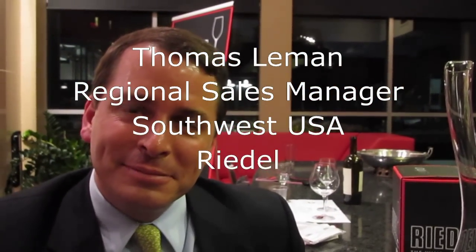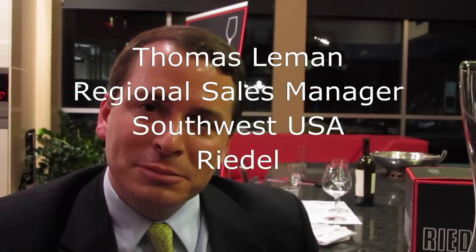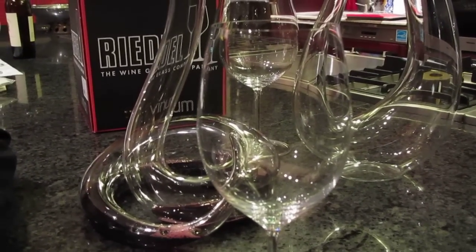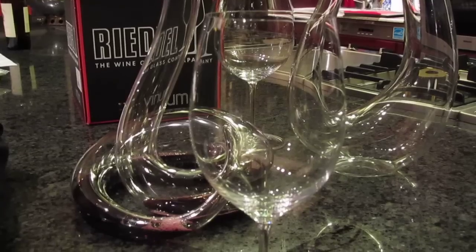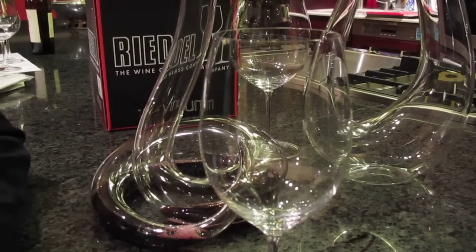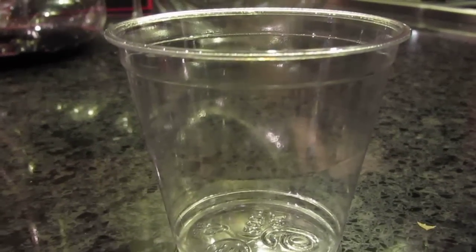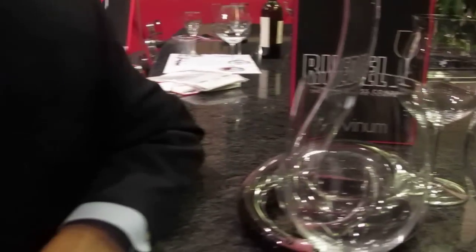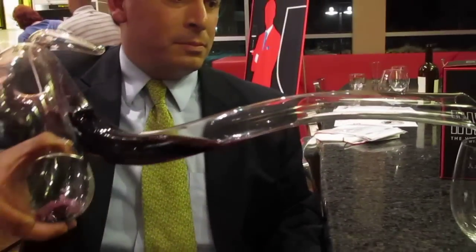We are here at the Miele Gallery down in the Design District, the end of Oak Lawn, with Tommy LeMann from Riedel Glassware. He's here today to convince me that this glass — the Riedel Bordeaux glass in their Venom series, so clear you can almost not see it — makes wine taste better than my chosen implement of consumption: the plastic beaker. We have two pure receptacles — pure lead crystal and pure plastic. Tommy, pour the wine and explain what you get from one that you don't get from the other.